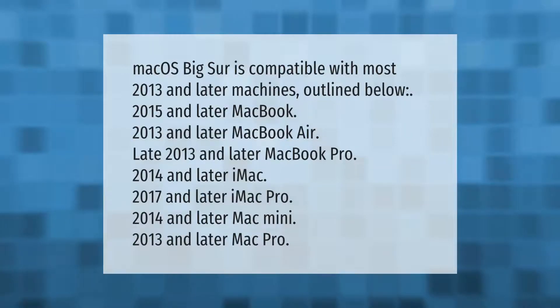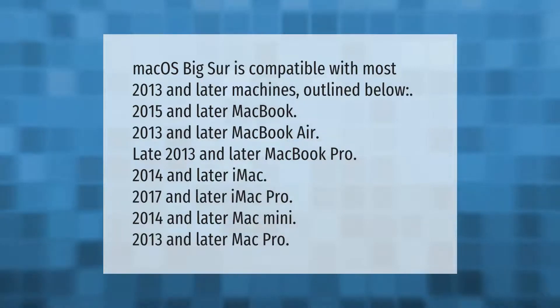macOS Big Sur is compatible with most 2013 and later machines: 2015 and later MacBook; 2013 and later MacBook Air; late 2013 and later MacBook Pro; 2014 and later iMac; 2017 and later iMac Pro; 2014 and later Mac Mini; 2013 and later Mac Pro.